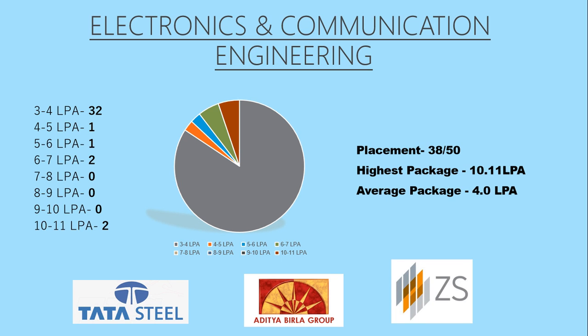The stats of Electronics and Communication Engineering are as follows. The placement figure is around 38 out of 50 students, where the highest package is 10.11 lakhs per annum and the average package is 4 lakhs per annum. As you can see, most students are placed around 3 to 4 lakhs per annum. The top three recruiters are Tata Steel, Aditya Birla Group, and JS Associates.